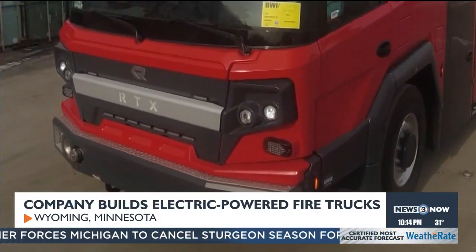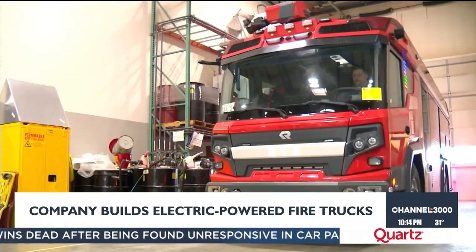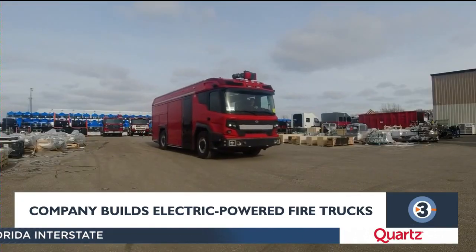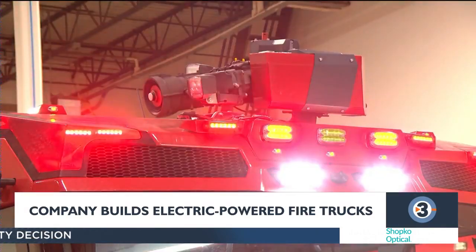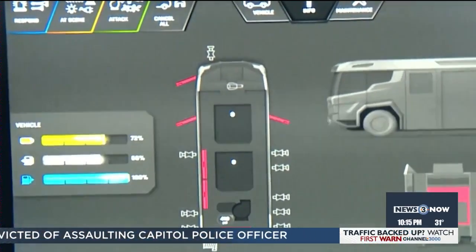What does the future of fire trucks look like? One company that custom builds fire engines is showing us, with a few electric-powered rigs already in service. Rosenbauer America's campus in Wyoming, Minnesota is responsible for the creation, which firefighters are using in Los Angeles and Vancouver. Traditional fire trucks cost anywhere from $900,000 to $1.3 million. The electric-powered truck known as the RTX is nearly double at $1.85 million, but it opens up funding options from cities and governments pushing to cut emissions. The RTX can go between 100 and 150 miles before needing to be charged, with a backup diesel-powered system for busy days.